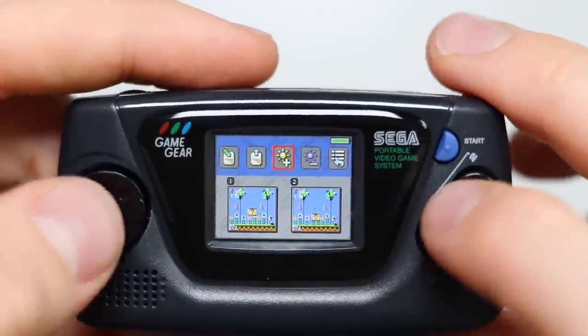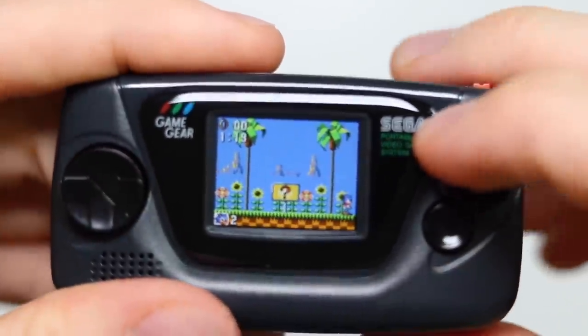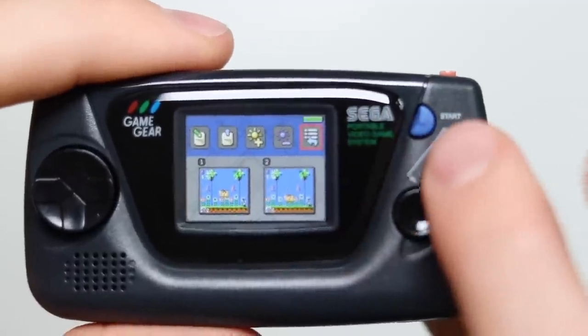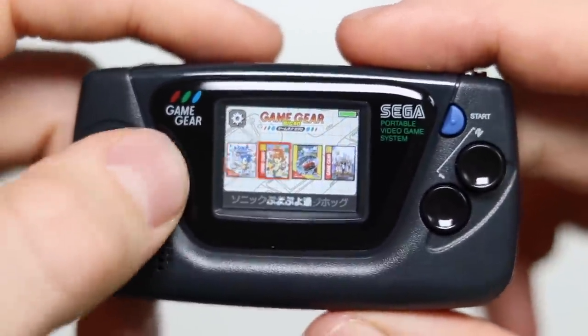The other options you have are brightness — you can lower and increase the brightness, which is quite nice. And then the final button you have is to exit to the menu. Let's have a little look at OutRun because I like that game.